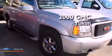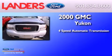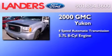This is a 2000 GMC Yukon. This SUV has a four-speed automatic transmission and a 5.7-liter V8.